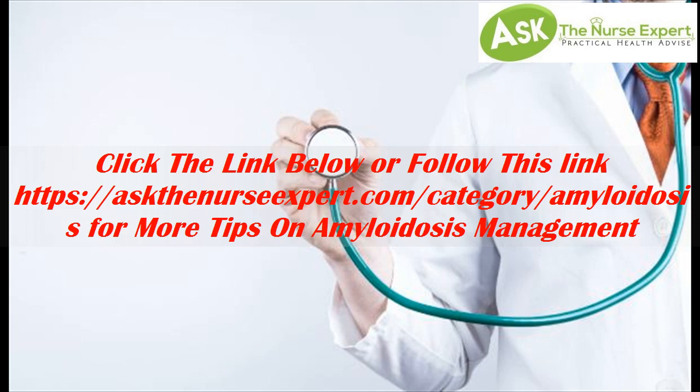Click the link below or follow this link at askthenursexpert.com/category/amyloidosis for more tips on amyloidosis management.